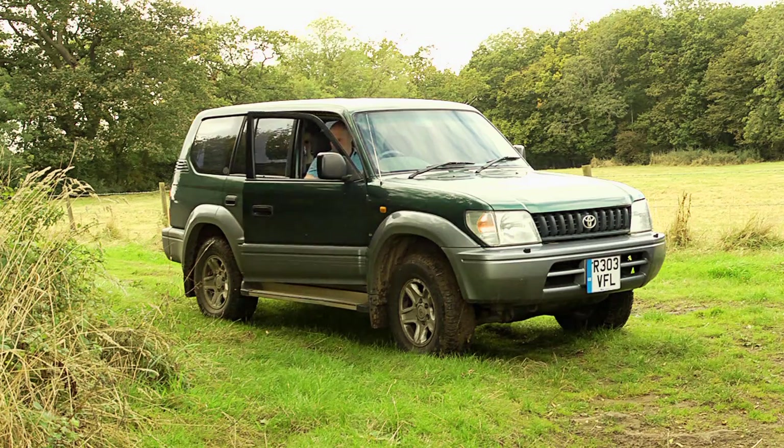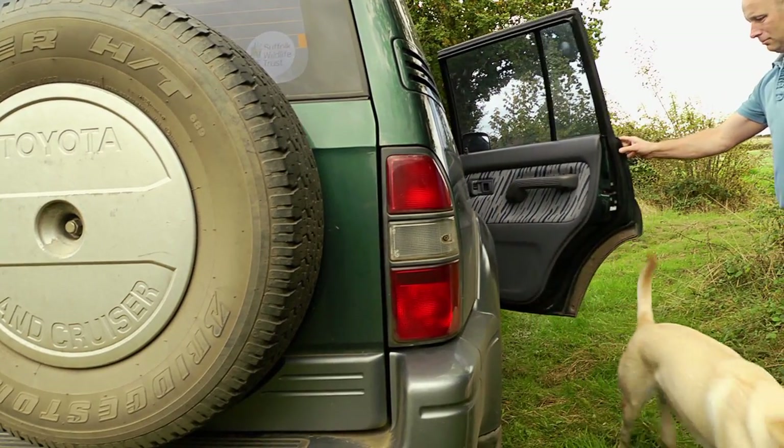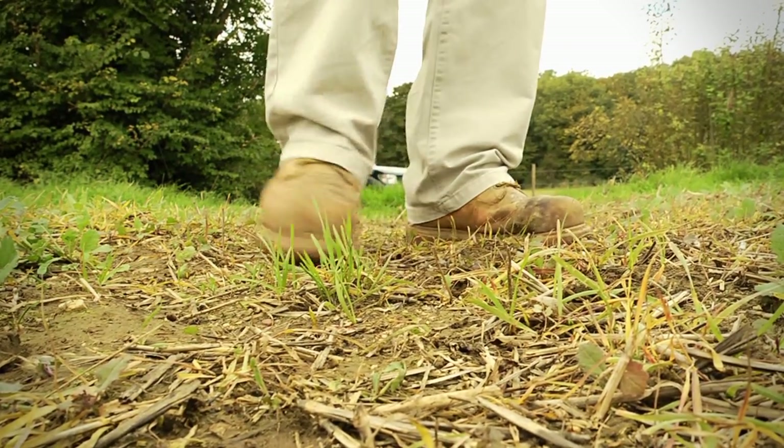David Pettit is a farmer in Suffolk. He farms cereals, oilseed rape and sugar beet. He realised he wasn't getting the best out of his soil.